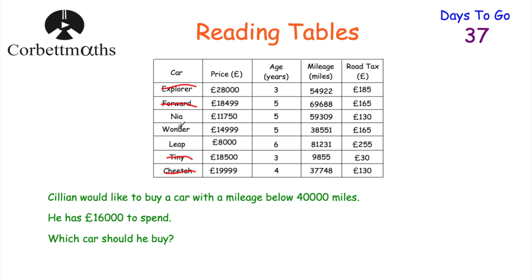So he's only got three cars he can buy: the Nia, the Wander, and the Leap. And he wants a car with mileage below 40,000 miles. The Nia's mileage is above 40,000, and so is the Leap. Whereas the Wander's mileage is below 40,000 and it costs below £16,000. So which car should he buy? The answer is the Wander. And if you got that, well done.